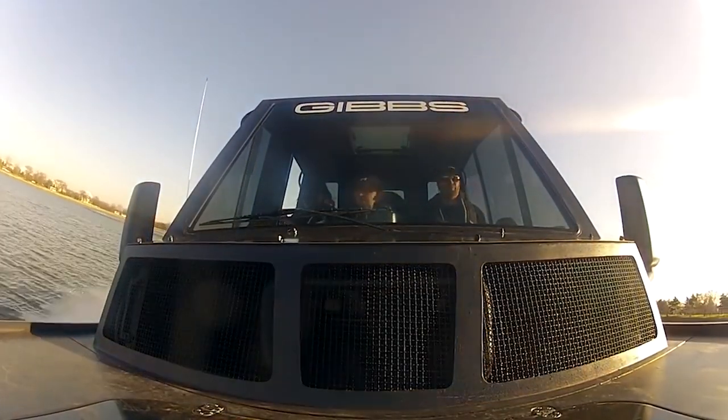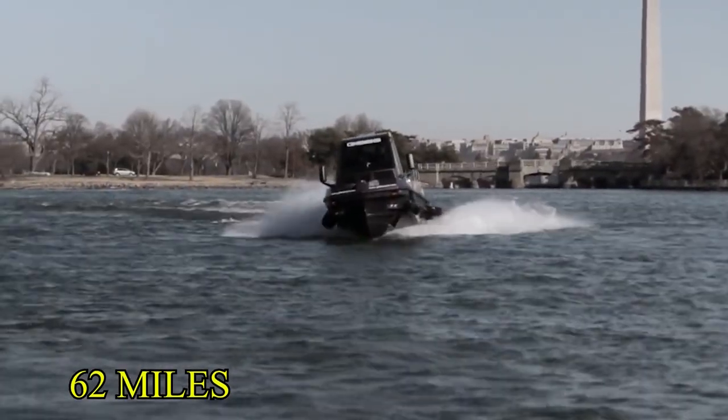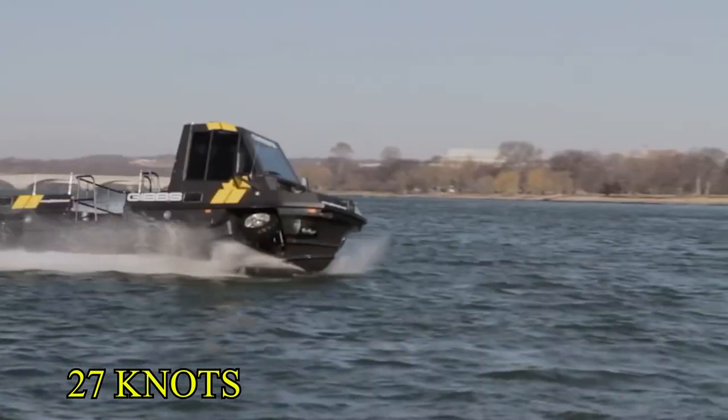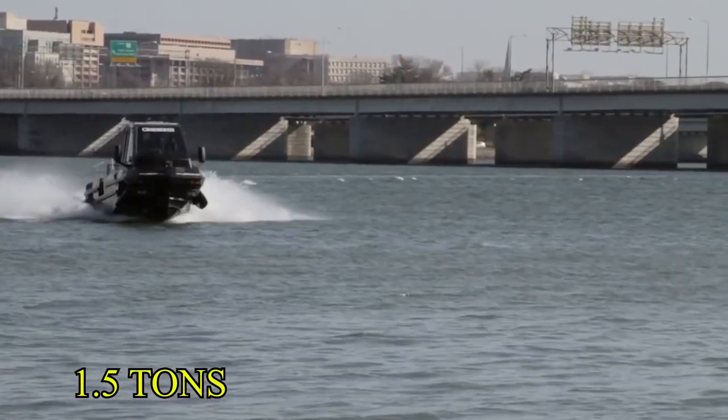The Fibian is able to reach speeds of up to 110 kilometers, or 62 miles per hour on land, and travel in the water at around 27 knots. It has room for up to 15 passengers and can carry a maximum weight of 1.5 tons.